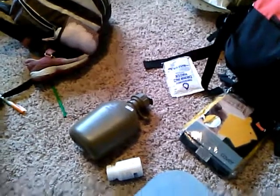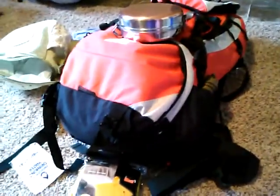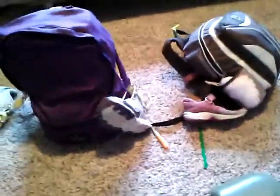I always wear good shoes and socks, so I did not put shoes in my pack. I do need to put another knife in my pack, but Paige does have a pocket knife in her pack.